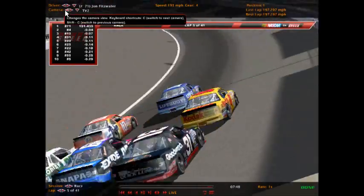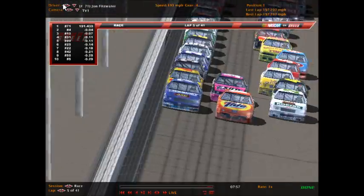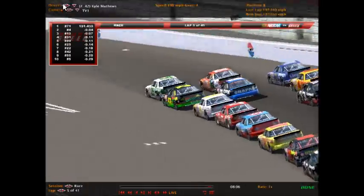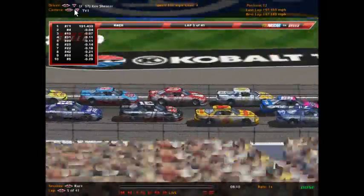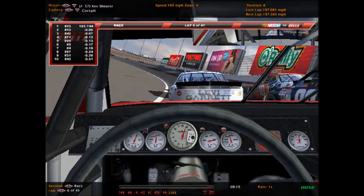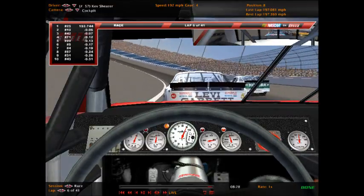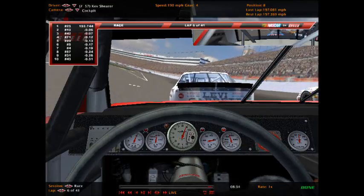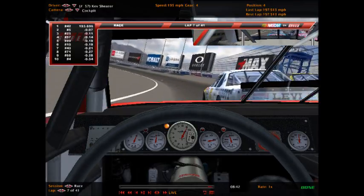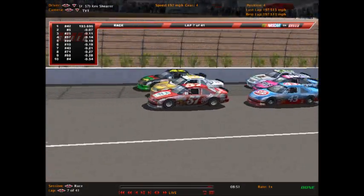Fitzwater leads them down. Here comes the number 10 of JT Bryant to the inside. Daniel Olsen is in this mix. The number 42 of Kyle Matthews to the inside lane — got Andrew Perry behind them, Kev Shearer, Joshua Collard all in this mix. All at over 195 miles per hour. Shearer pushes Kyle Matthews to the lead. Perry tries the inside, but Shearer goes inside — he wants the lead and gets it with the help of Joshua Collard.